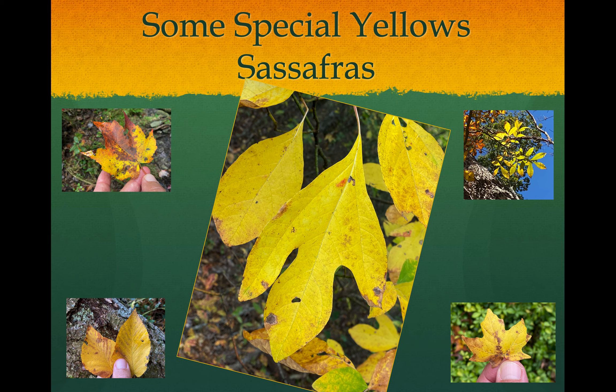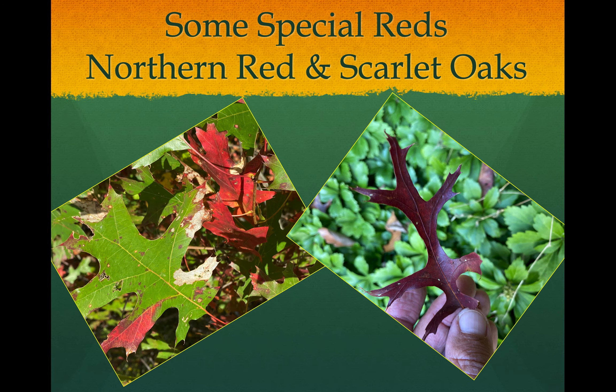Another yellow show-off is sassafras. You've probably seen these along road edges. They grow in clones, so you may see multiple trees together. They have a kind of glove shape — almost like little fingers on the lobes. But not all leaves have to look that way; one leaf might be a simple oval, and another looks like a mitten with one thumb. Based on the age of the tree, younger ones have more lobes like this, and the older they get, the fewer lobes you see.